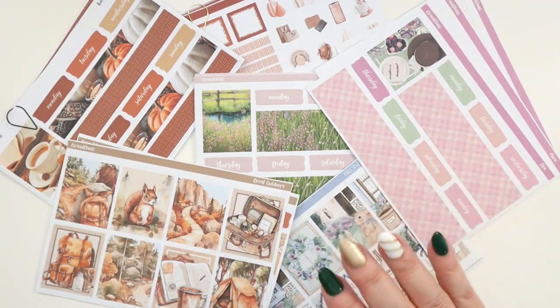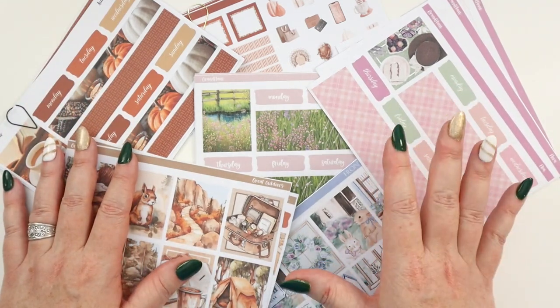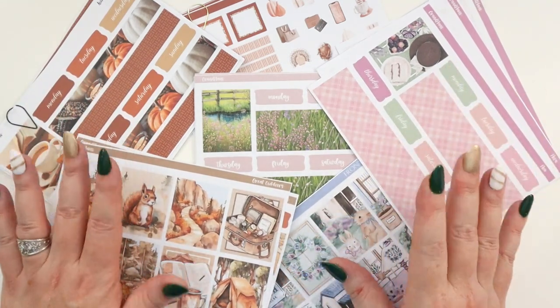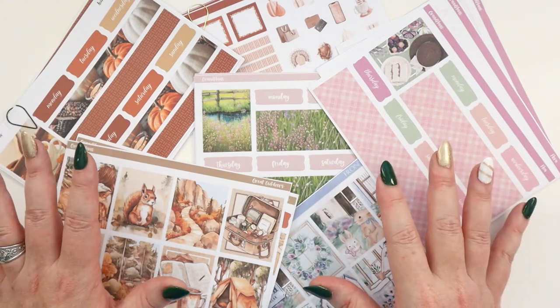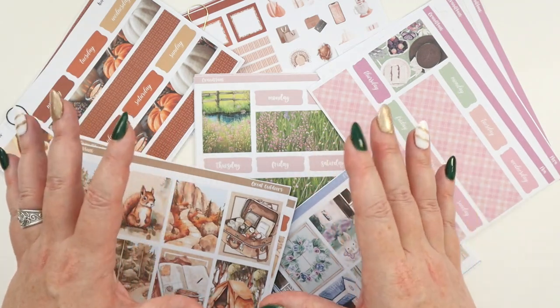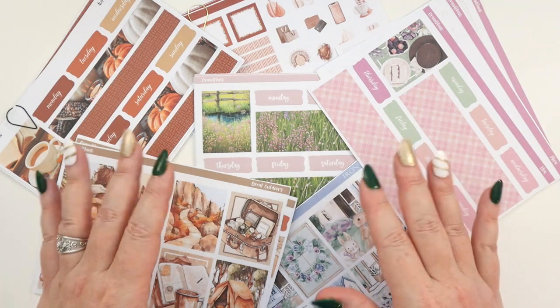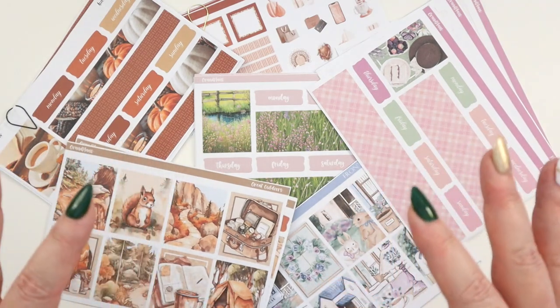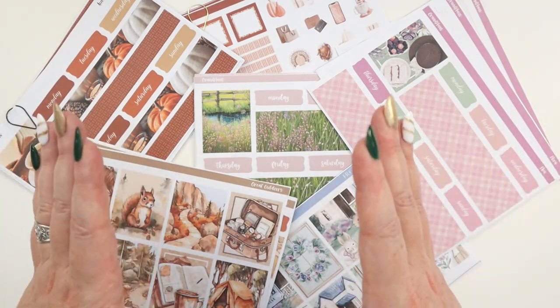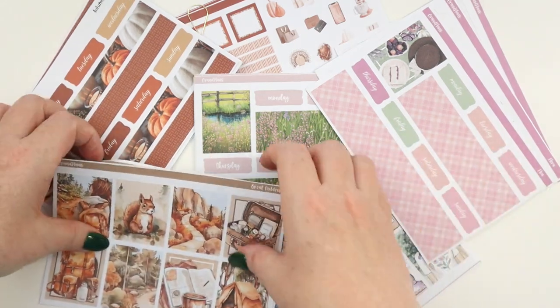Let's start with number one. The number one reason for printing your own stickers is customization. When you print your own stickers, you have complete control over size and the amount that you print. You can tailor the stickers specifically to the planner that you're using. Let me show you an example.